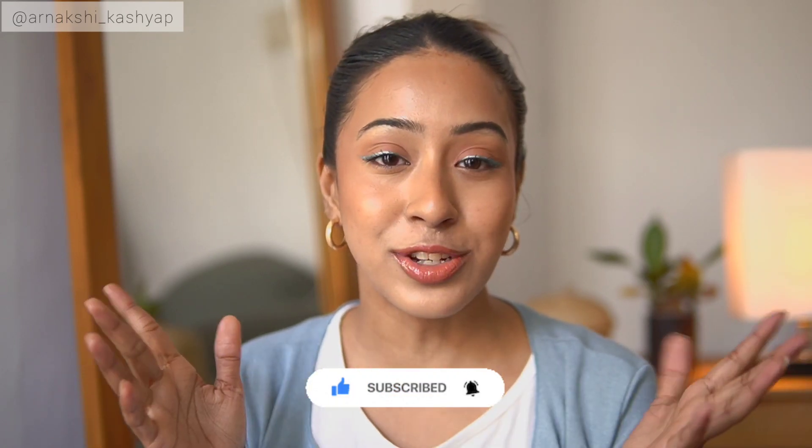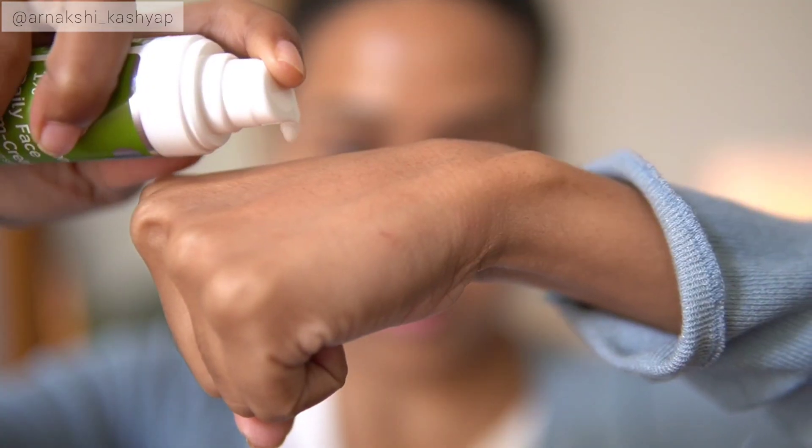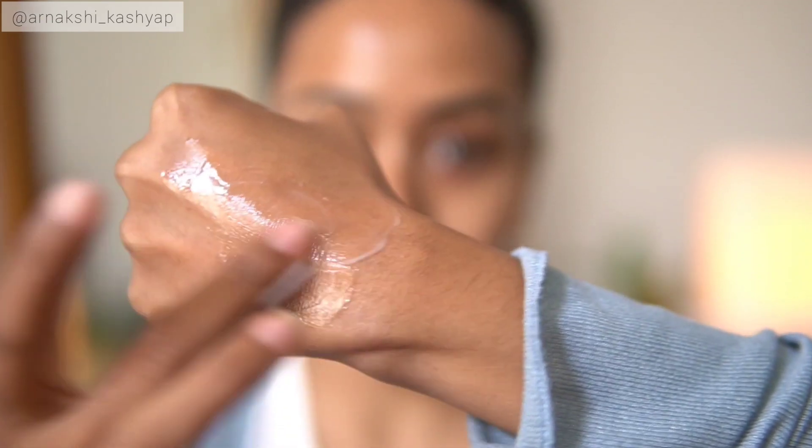So the first thing we have here is from Dermaco. This is the Dermaco one percent collagen daily face serum cream. Dermaco did send me a lot of products to try out. Some I test and some I skip if I feel they're not for my skin. This one I have been testing out for quite some time and I actually really really love it. The consistency is very serum-like and cream mixed together — very gel-like yet water-based.